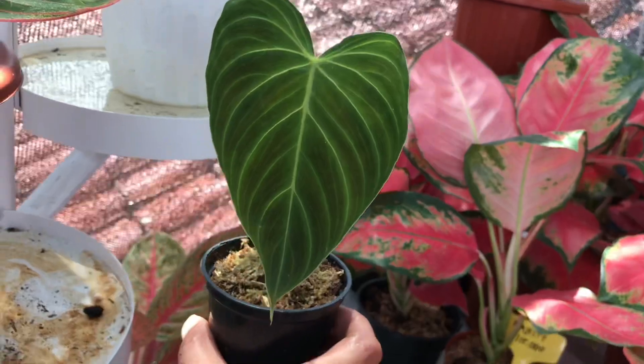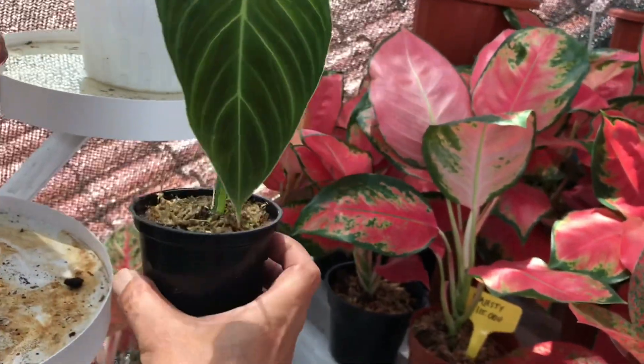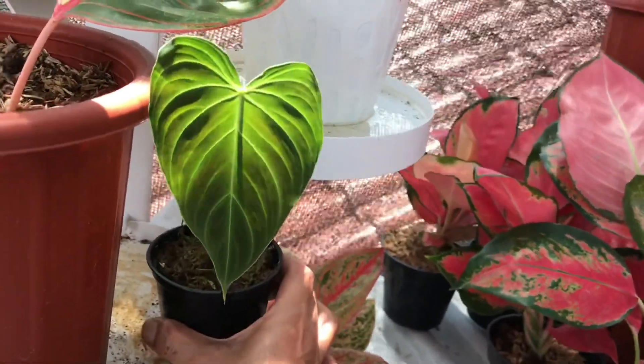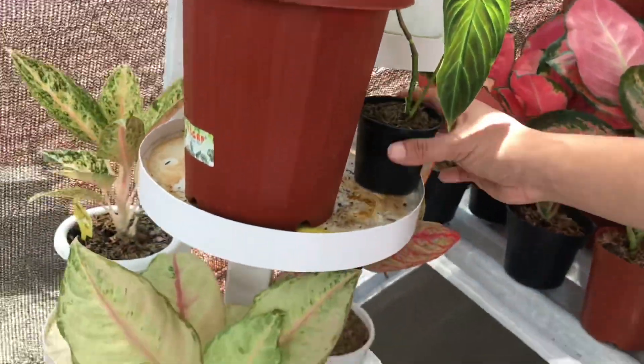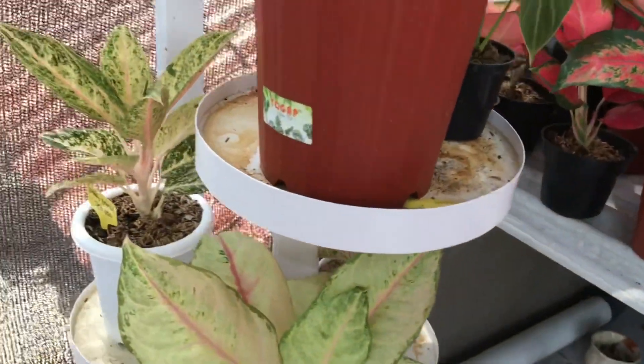Ada philodendron di sini - persilangan melano sama Glorious kayaknya. Tapi ini tidak dijual, koleksi pribadi, diperbanyak dulu, tunggu gede.